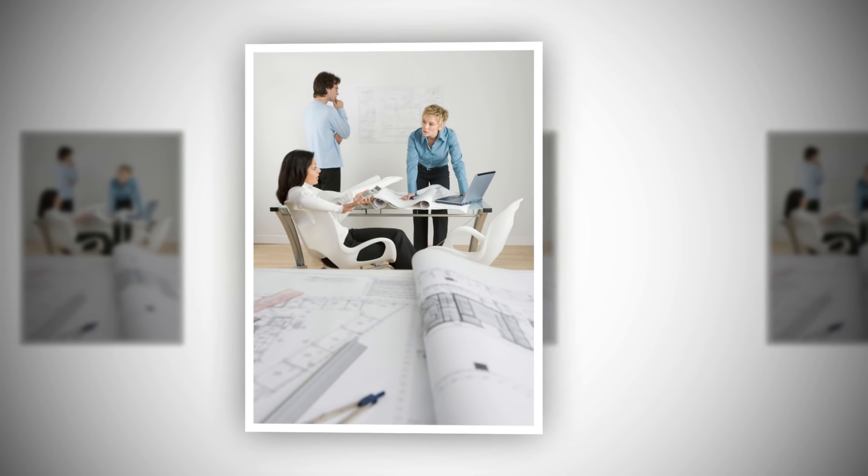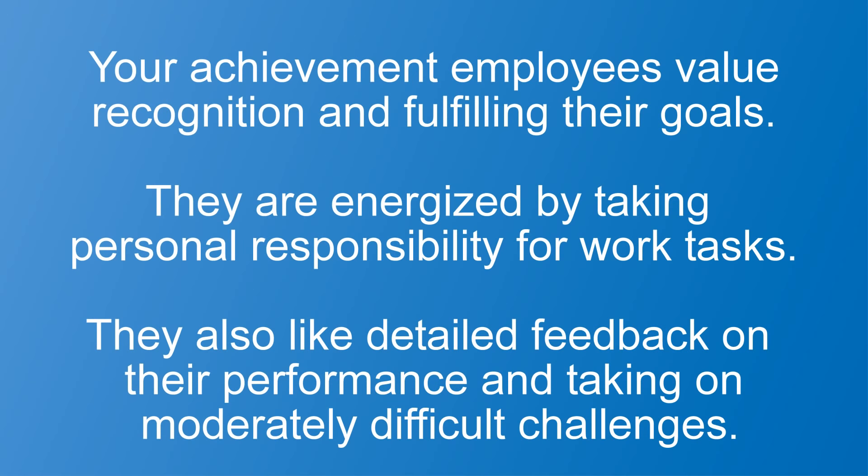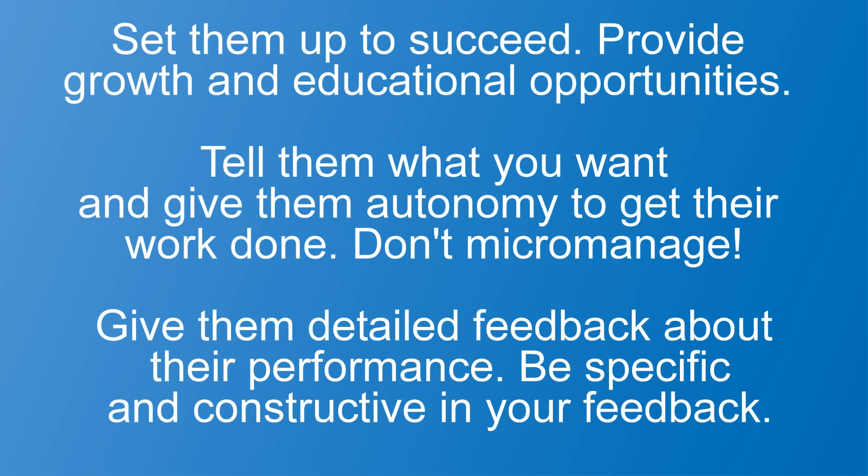What about your employees who have a high need for achievement? Your achievement employees value recognition and fulfilling their goals. They are energized by taking personal responsibility for work tasks. They also like detailed feedback on their performance and taking on moderately difficult challenges. Here are three things you can do: First, set them up to succeed — provide growth and educational opportunities. Second, tell them what you want and give them autonomy to get their work done; don't micromanage. And third, give them detailed feedback about their performance — be specific and constructive.